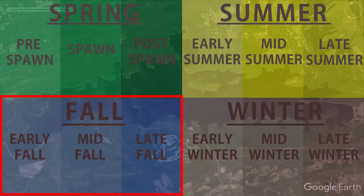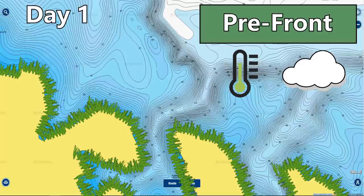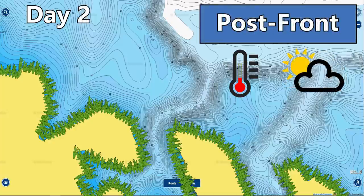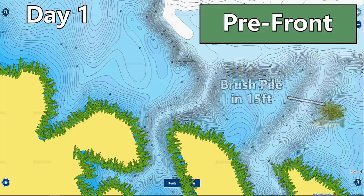In the fall, frontal conditions affect bass strongly — similar to spring — because you get really big temperature drops from warm to cool weather with the first cold days of the year. I'll use a two-day college fishing tournament on Lake Eufaula in Oklahoma as an example. We were fishing mid-September during the first big cold front of the year. Saturday was pre-front conditions; Sunday was post-front. My partner and I caught about 15 pounds on a buzzbait in shallow grass with lots of wind, cloud cover, and warm conditions.